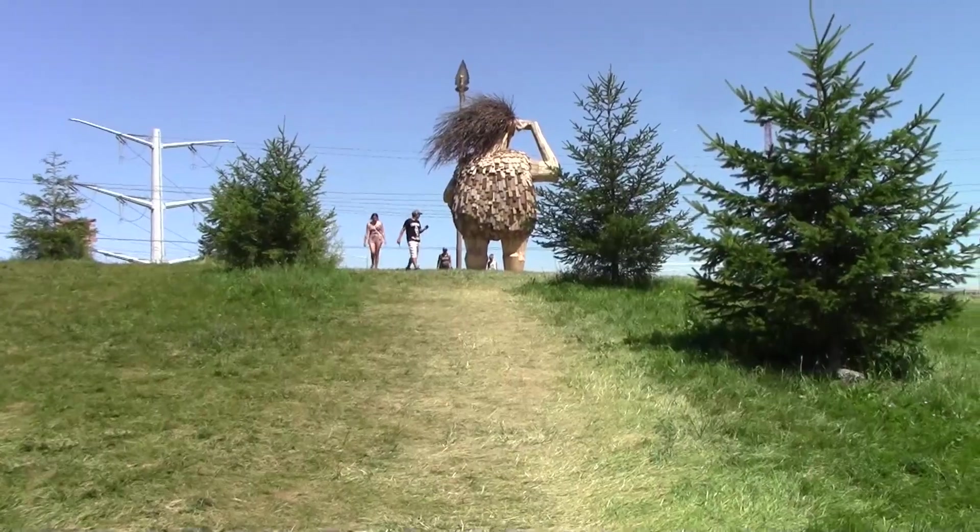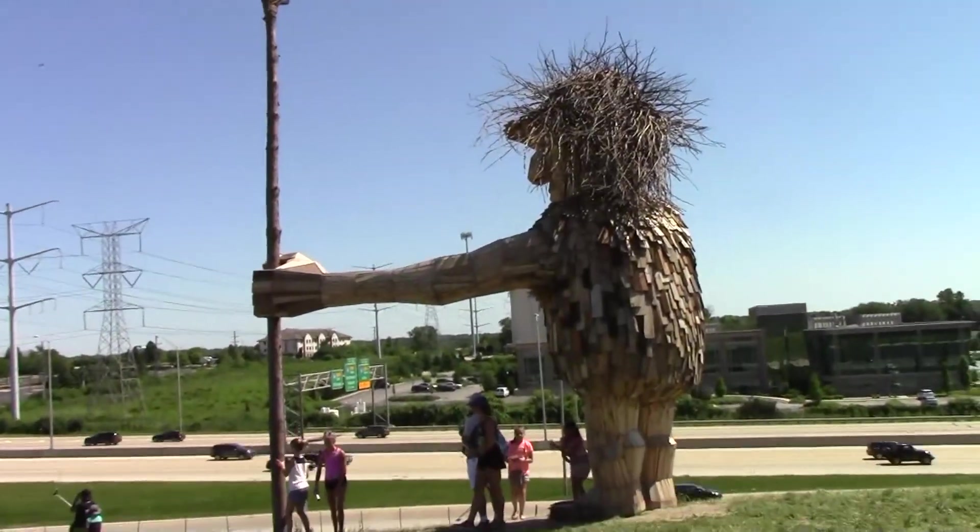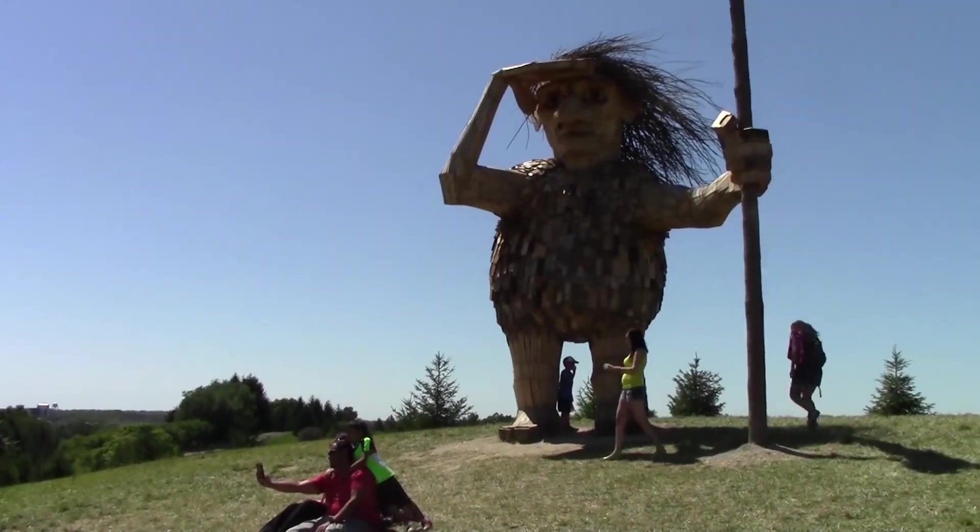We climb the last hill and find the final troll, Joe — the guardian protector of the trees.